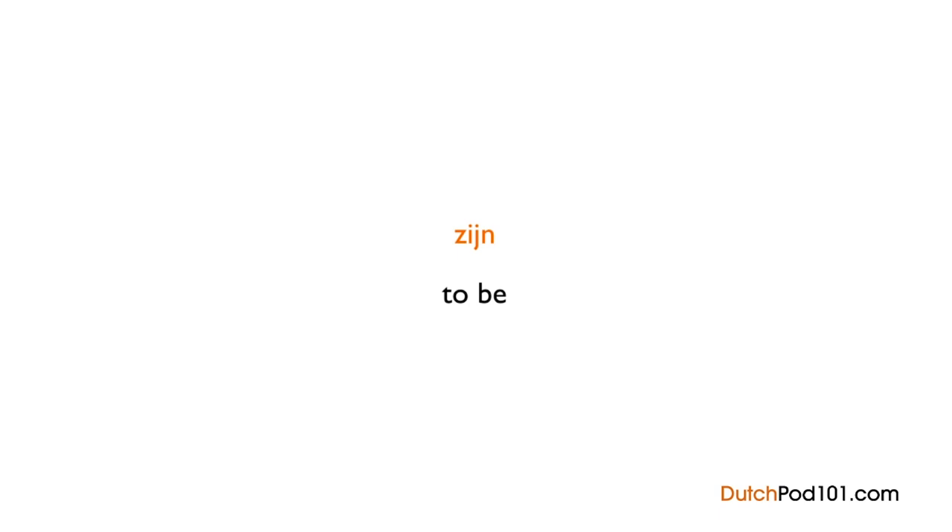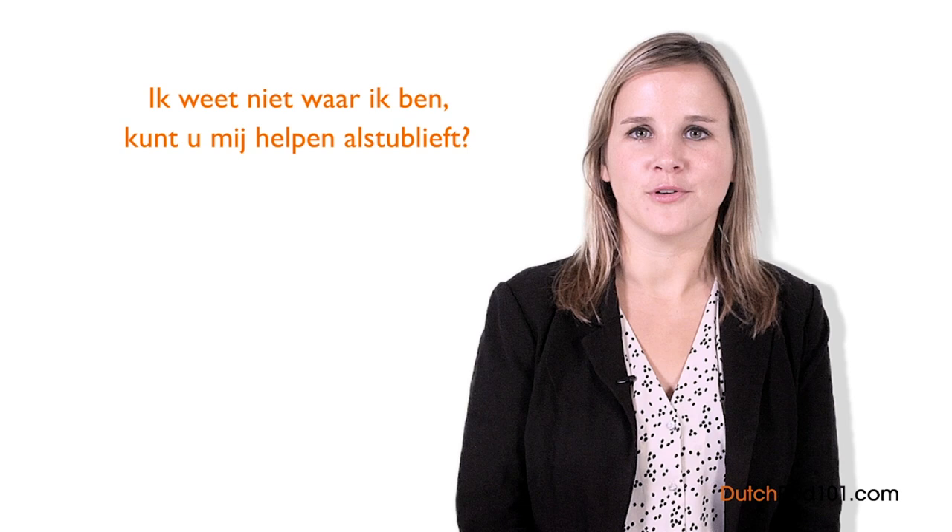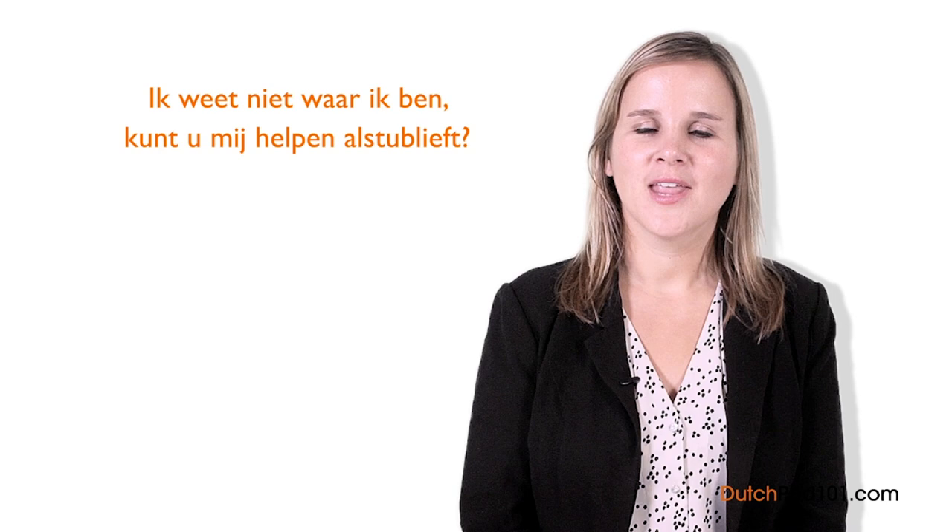Now it's time for Marlene's insights. The verb zijn can also be used in this convenient question if you were lost in the street: Ik weet niet waar ik ben. Kunt u mij helpen alsjeblieft? — I don't know where I am. Can you help me please?